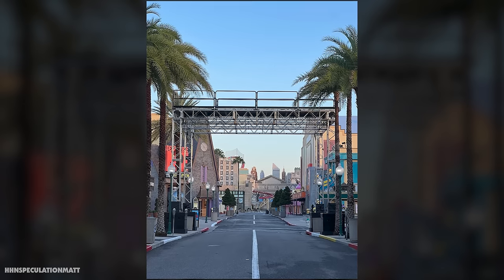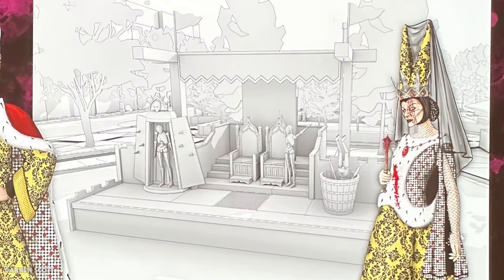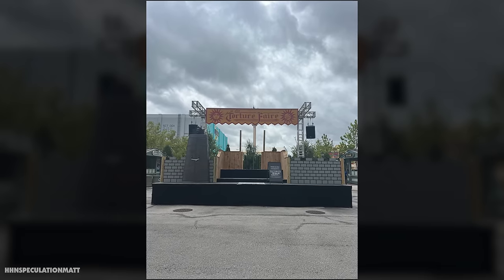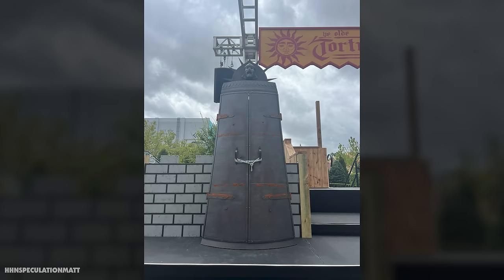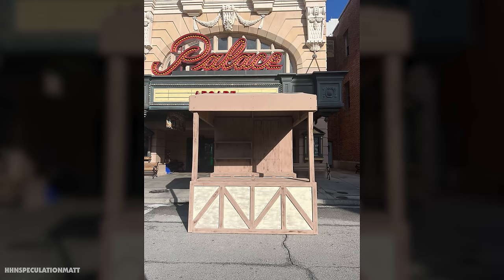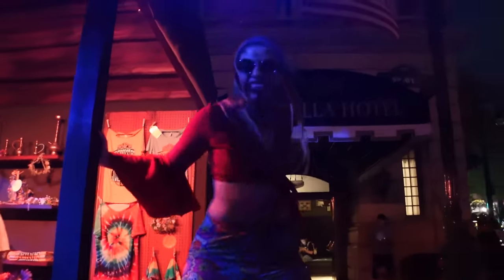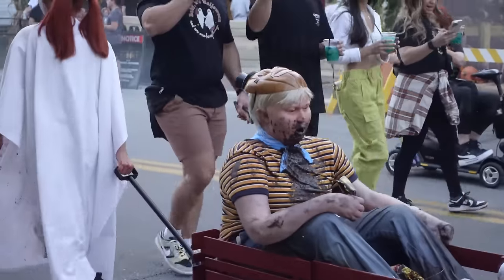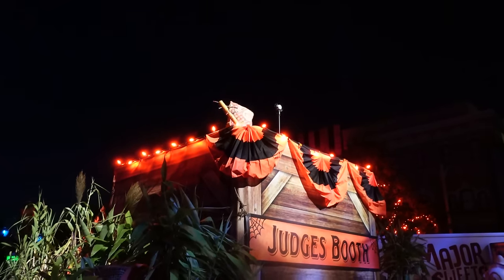Moving to the New York area, the Torture Fair scare zone is shaping up. A stage matching the Torture Fair concept art is up, with additional set dressing including brick and wood theming, a locked Iron Maiden similar to the concept art, and a banner reading 'Ye Olde Torture Fair 2024.' A booth further down the street resembles those from Vamp 69: Summer of Blood, likely housing a scare actor. More of these booths should appear in the coming weeks.